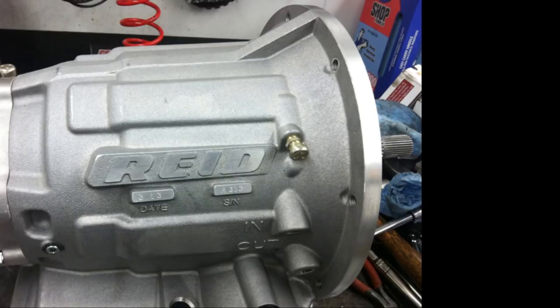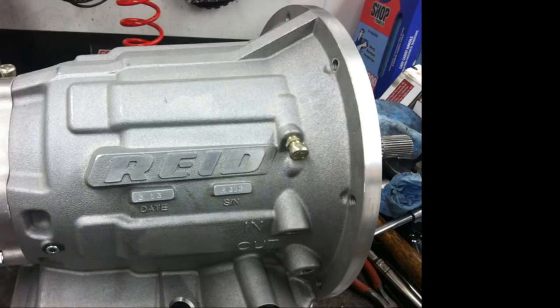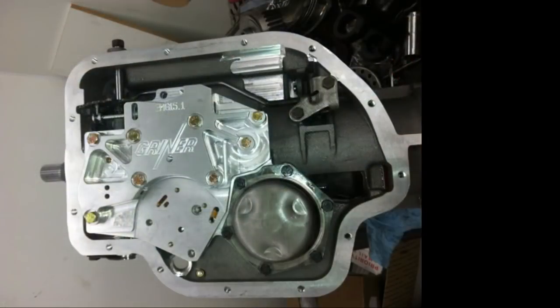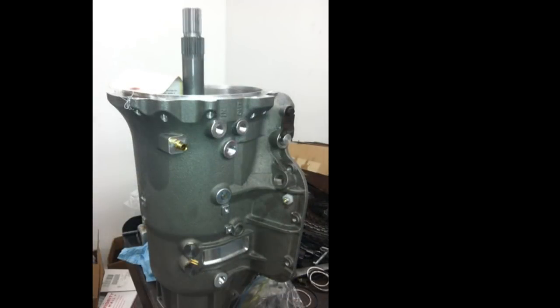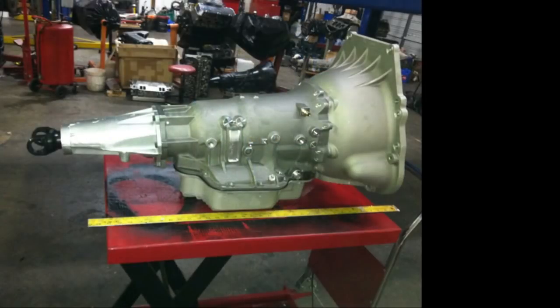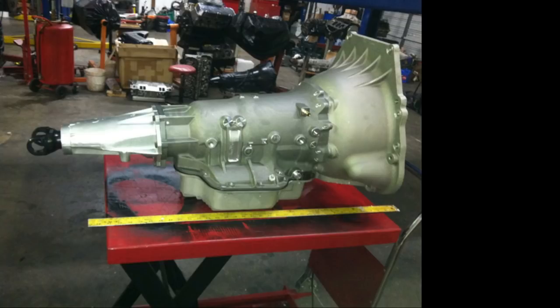On synthetics like Royal Purple and Red Line — that stuff is so expensive you're not going to want to change it every weekend, so guys typically run it and end up with a transmission problem. On tractor fluid versus ATF: tractor hydraulic fluid is great for tightening up a loose converter, but it doesn't have the lubricating properties of ATF. Some mix half and half or run it pure, and then wonder why all the needle bearings and bushings are wiped out.